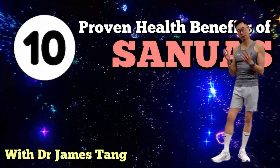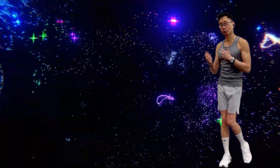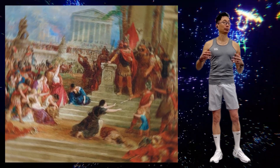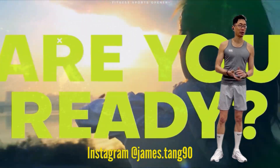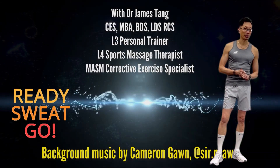Hi, welcome back to another video. Heat therapies have long been used for healing and wellness, dating all the way back to ancient Greeks and Romans. Amazingly, science stands behind saunas. Watch till the end of this video and I will share with you the 10 clinical health benefits of saunas that will leave you wanting to get your own sweat on soon.